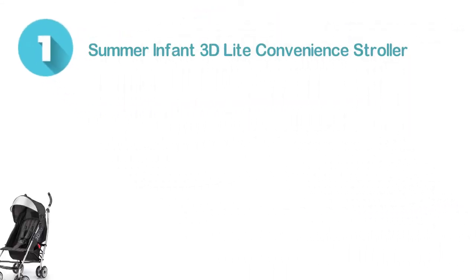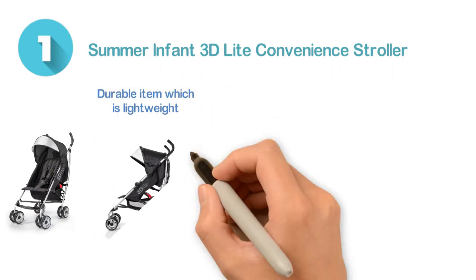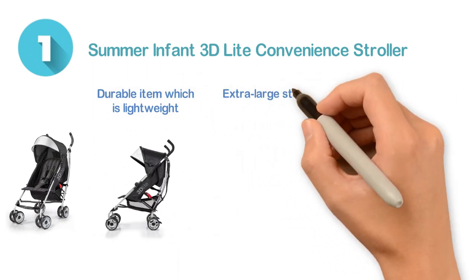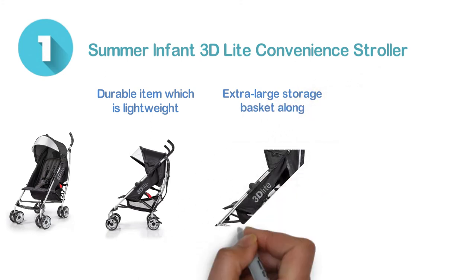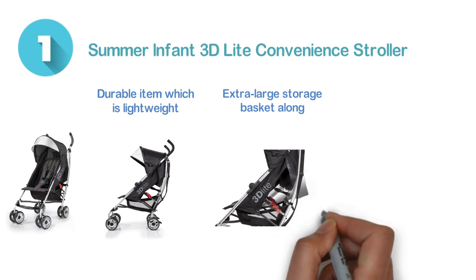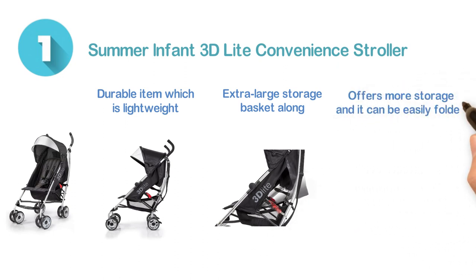Number 1: the Summer Infant 3D Light Convenience Stroller — a popular and durable item which is lightweight and stylish. It has been made with an extra large storage basket along with the rear storage pocket. The design is compact and the frame construction is aluminum. It can be easily folded down for easy storage.